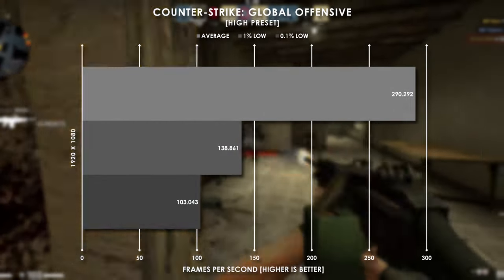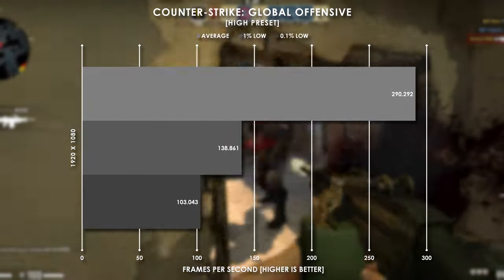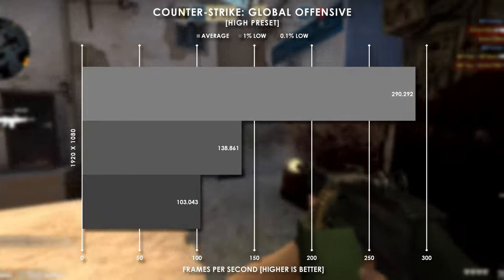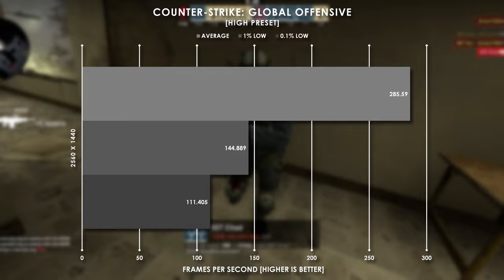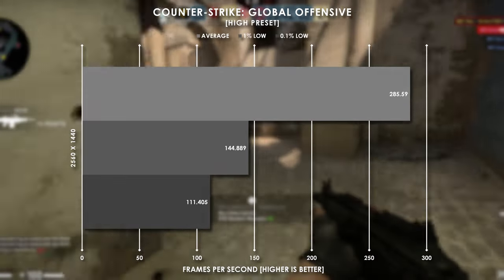CS:GO is a pretty easy game to run and we averaged almost 300 fps at 1080p, but our 1% and 0.1% lows are less than half that amount. 1440p however brings our average and percentile frame rates closer together.